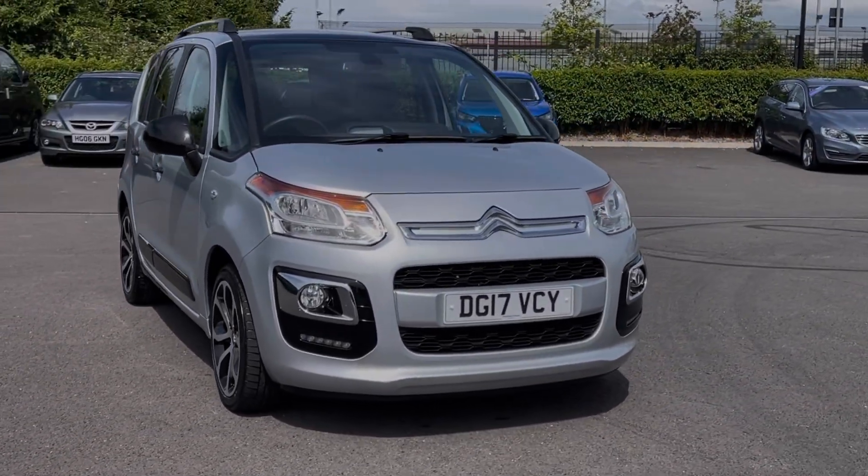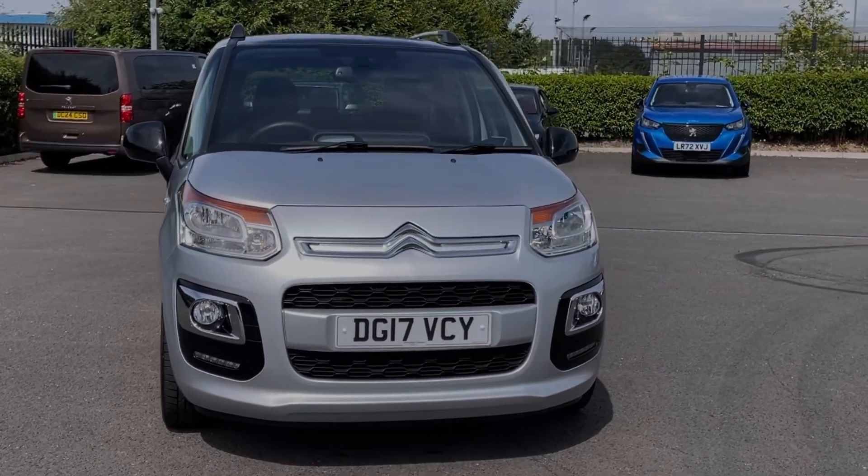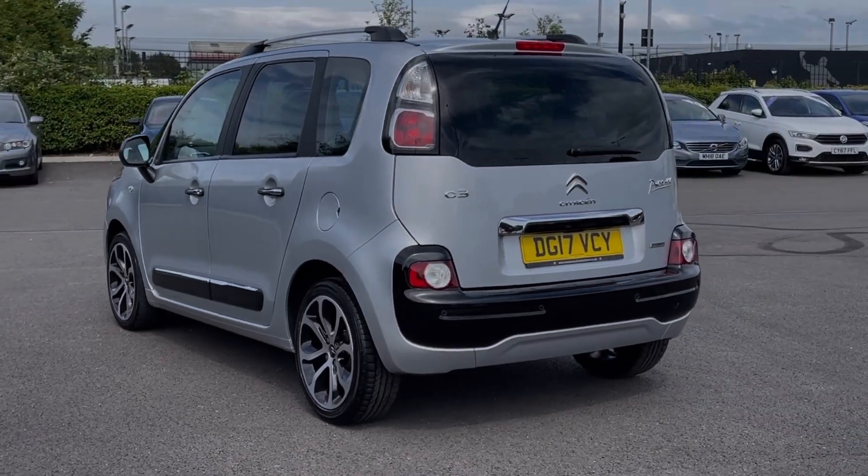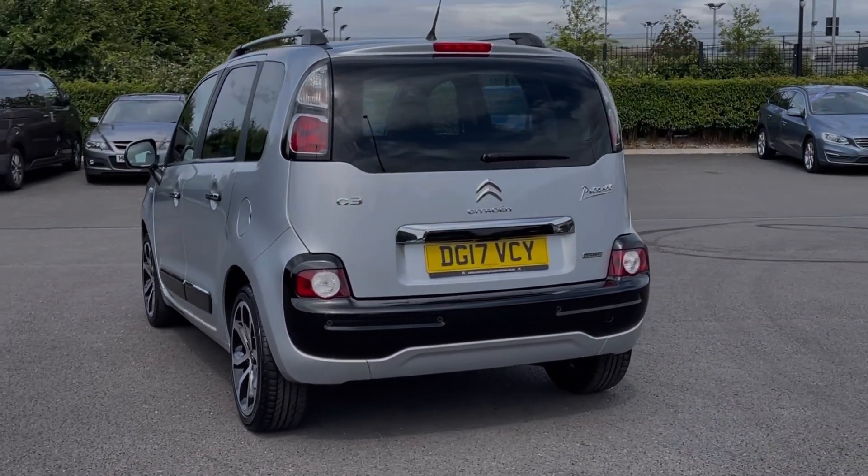It's a 2017 model, boasting the 1.6 litre diesel engine and manual transmission. This car comes from four previous owners with only 10,000 miles on the clock and also boasts a partial service history.